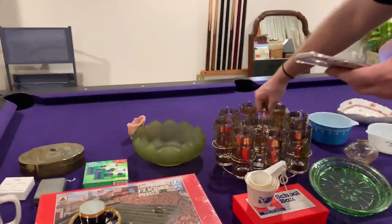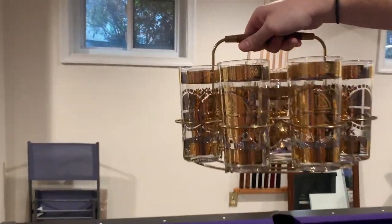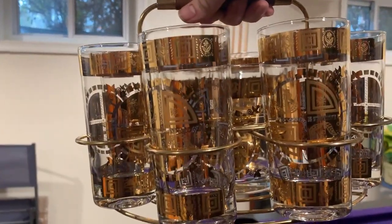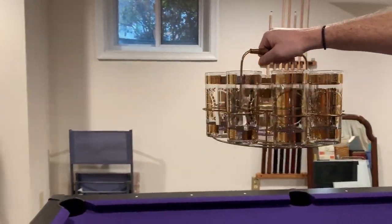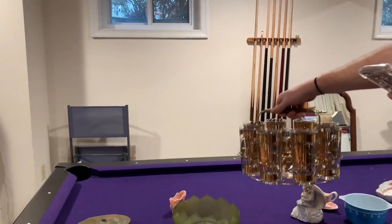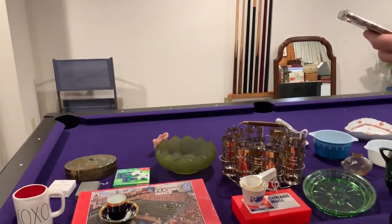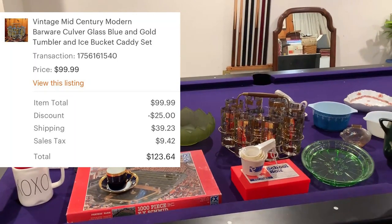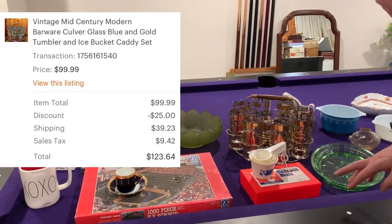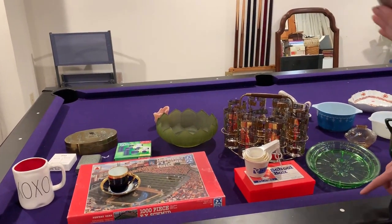Next up is Big Bad Boy — mid-century modern at its finest. This is a vintage mid-century modern barware Culver Glass blue and gold tumbler and ice bucket caddy set. Gorgeous piece, absolutely amazing. I love mid-century modern, especially mid-century modern barware. That sold for a total of $123.64 after discount and shipping.